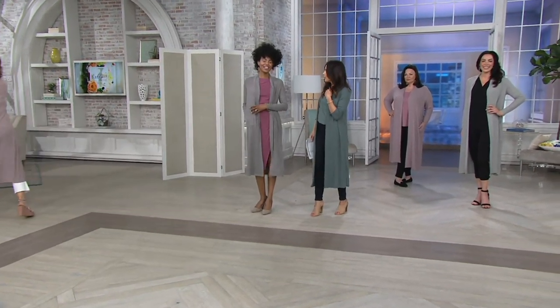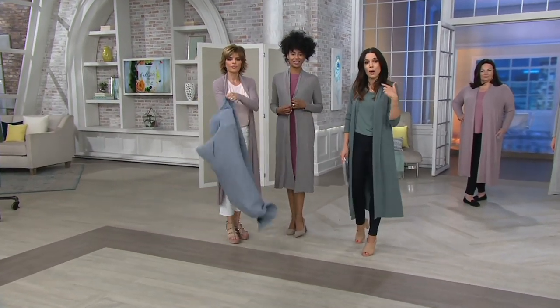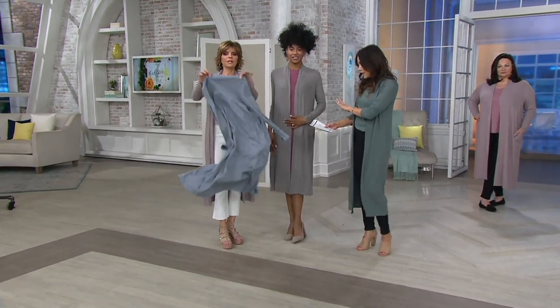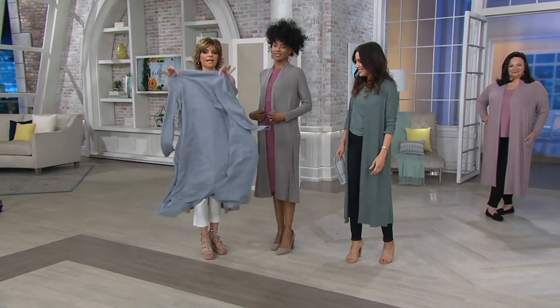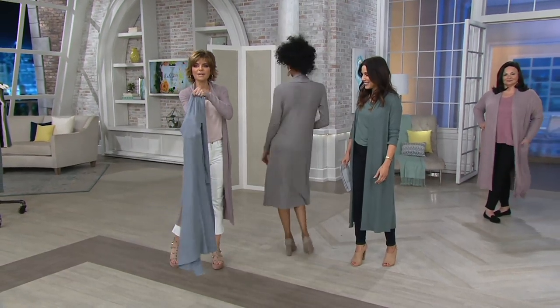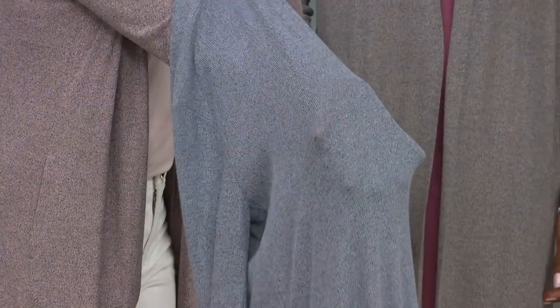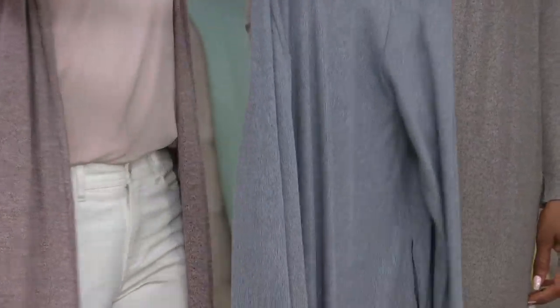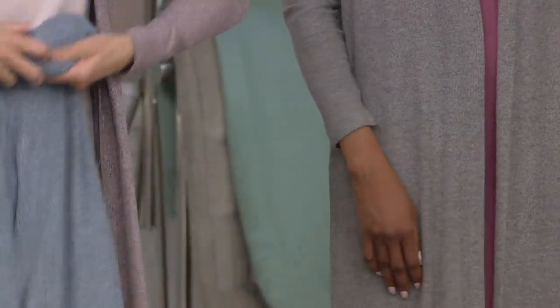Patia, what size are you in? Extra extra small. I'm in the extra small, wearing the balsam. Katia's wearing the gray — look at this bounce. It dances by itself, it has a life of its own. Every day you get up and want to put on leggings and a t-shirt, this is what you put on top and suddenly you're ready to go to lunch.